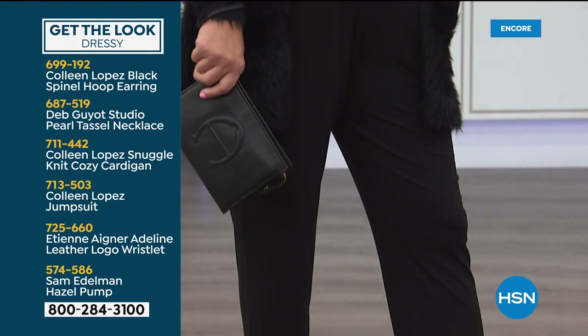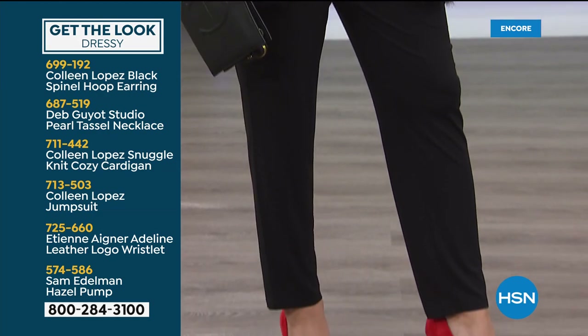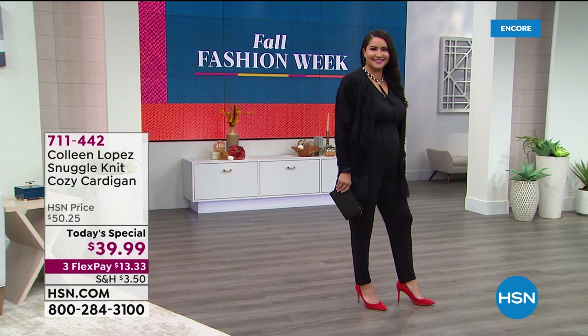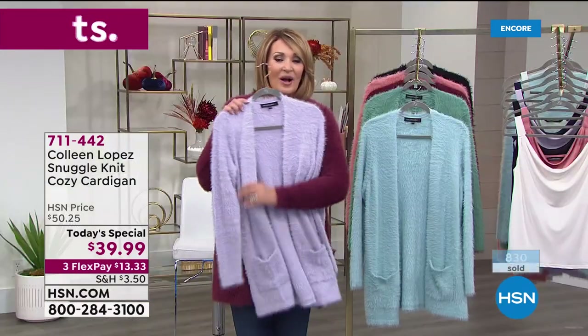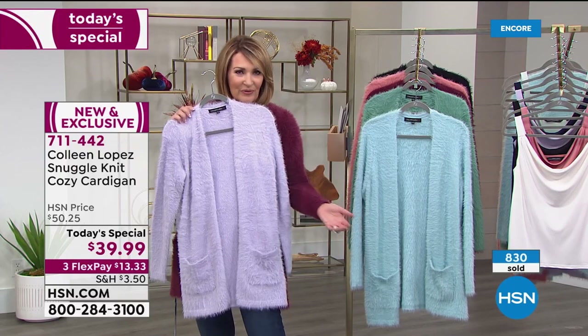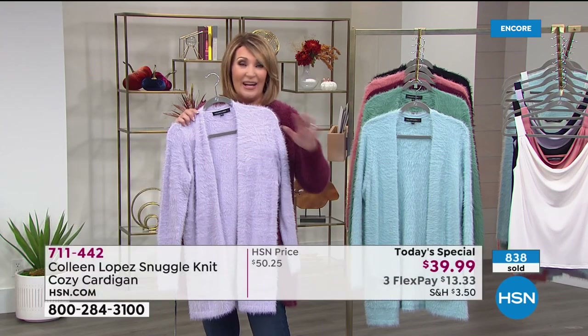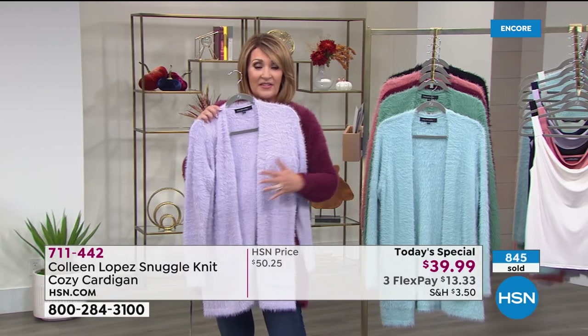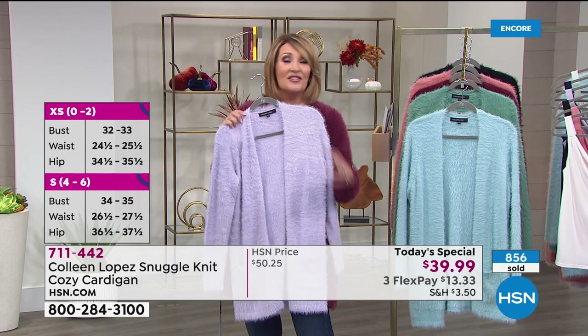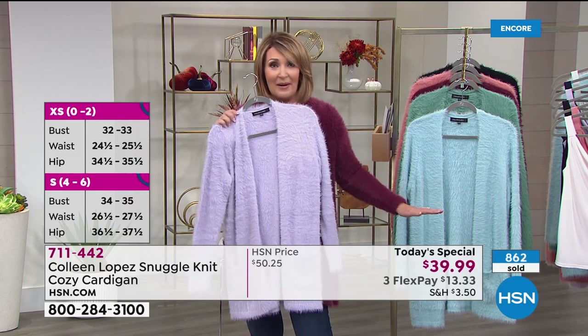It's a joy to wear. Even when I'm home, I just wear it around the house — I throw it on over my pajamas in the morning. You'll just want to live in it because it's so soft and so darling. I love these teddy bear sweaters anyway, and this is the best one I have seen. For $39, this is the best value, period, bar none.